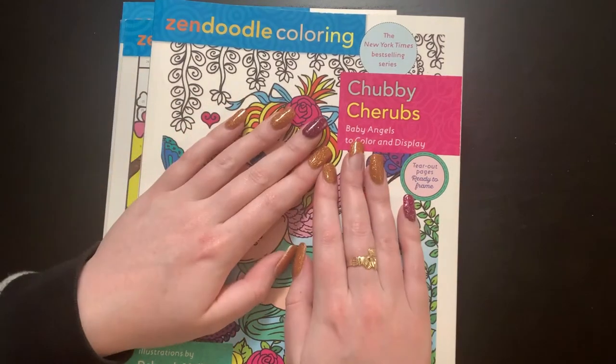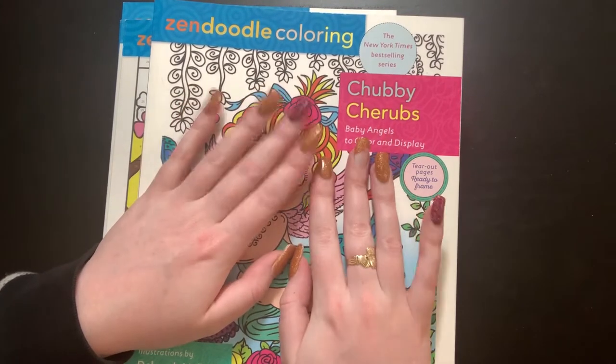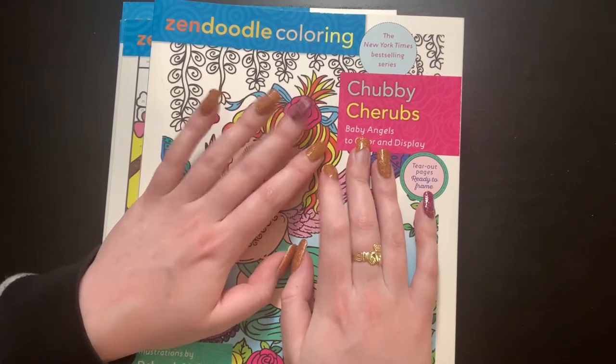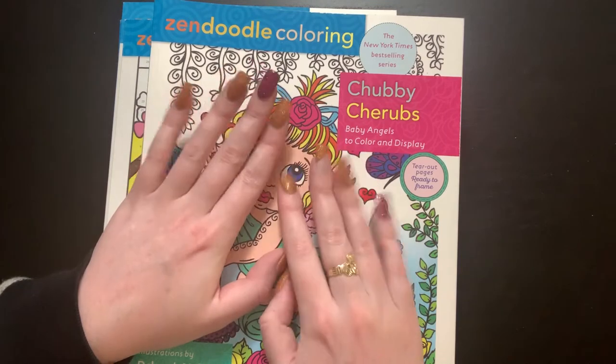Hello everybody, welcome back to the channel. Shana here again. This is part two of my Book Outlet haul. If you haven't seen part one, go ahead and go back and watch that. There are some different books in there.